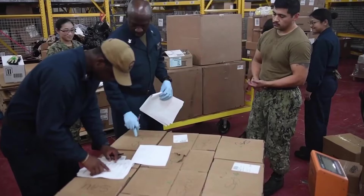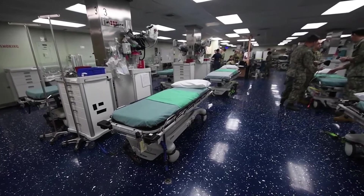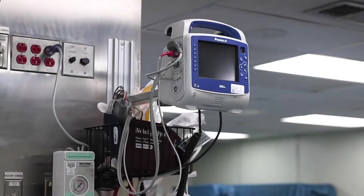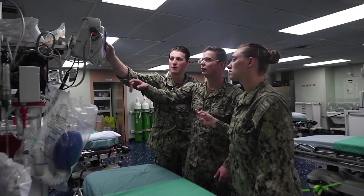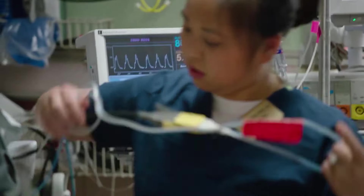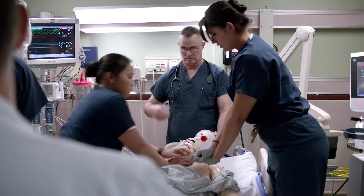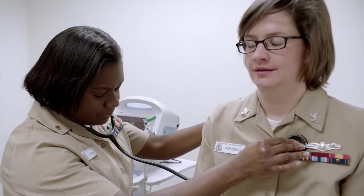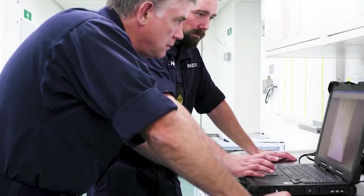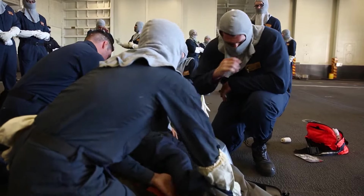In the quest to address the paramount need for healthcare services for the thousands of crew members living and working in close quarters for extended periods, the USS Nimitz-class carrier is equipped with a comprehensive medical facility commonly referred to as the ship's hospital. This facility serves a spectrum of medical requirements, spanning routine checkups to emergency care and surgical procedures. Manned by a proficient team of medical professionals, including doctors, nurses, and hospital corpsmen, the ship's hospital ensures timely and adept care for the crew. The medical staff undergoes regular training sessions and educates non-medical crew members on essential first aid and emergency procedures.